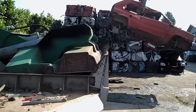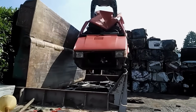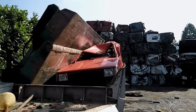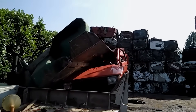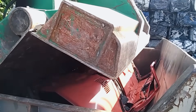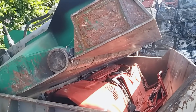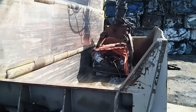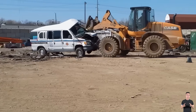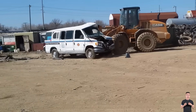The massive press is unforgiving, crushing the truck that still looks brand new. As the vehicle is tightly squeezed, within seconds the rigid metal sheets are reduced to rubble, leaving no trace of the original shape.